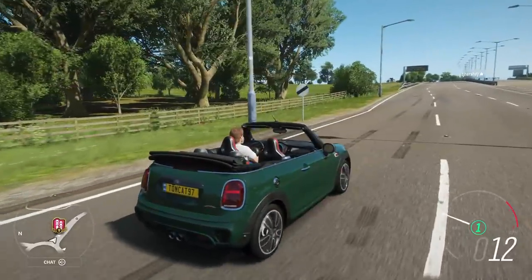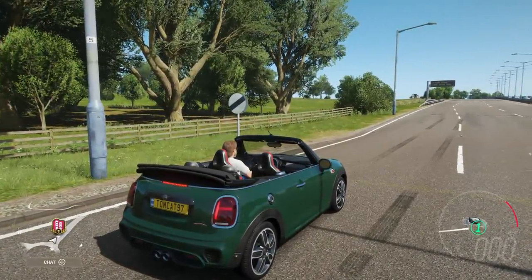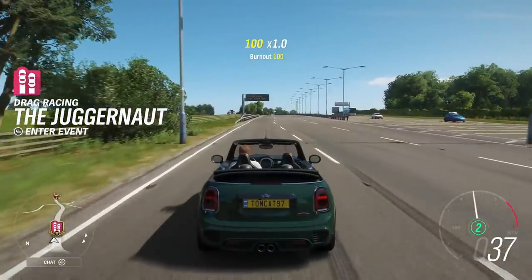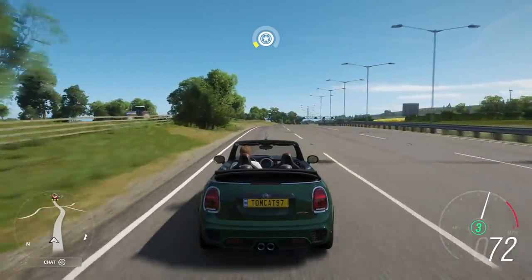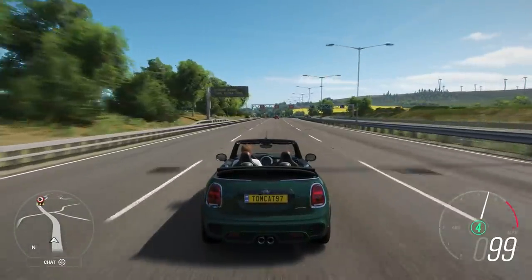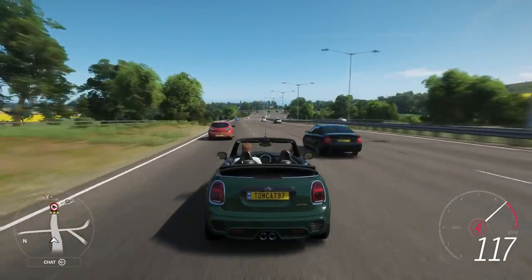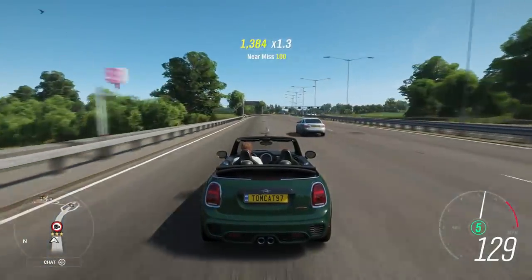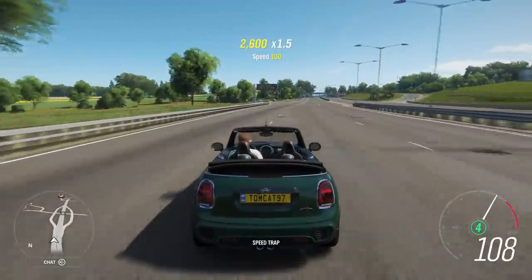I'm going to bet that this thing will be somewhere in the 130s range. And go! Wow, the gap between second and third is absolutely huge — this massive gap, and I have no idea why they chose to make the gearing like that. There's 100, there's 110. Come on! 120! 129! So, 129 stock — almost 130. It's pretty impressive, actually, for this little car.